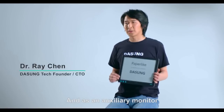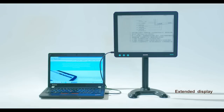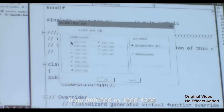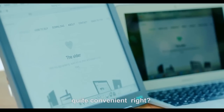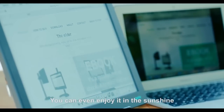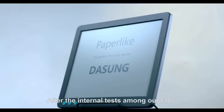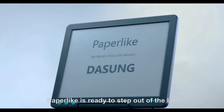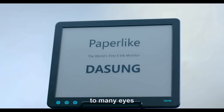As an ordinary monitor, paper-like supports two orientations — horizontal or vertical. The monitor resolution supports from 800 by 600 to 1600 by 1200. A USB cable is the only thing you need for the connection — quite convenient. You can even enjoy it in the sunshine. After testing among our fans all over the world, paper-like is ready to step out of the lab. This product has brought great relief to many eyes.